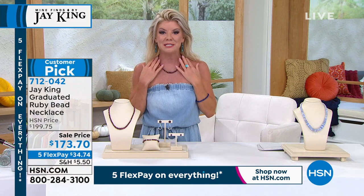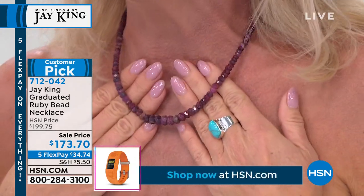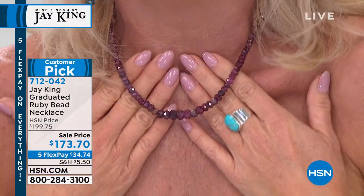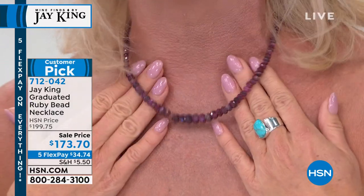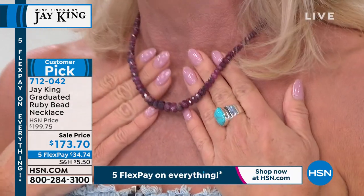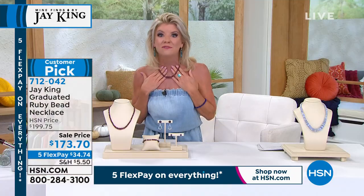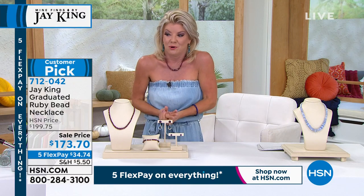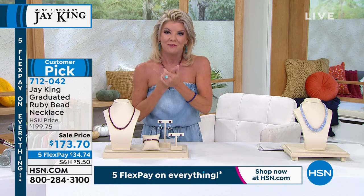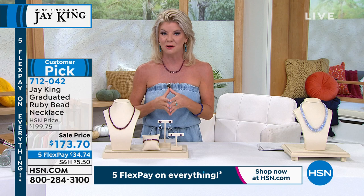We're offering this today at the event price for the anniversary: $173.70 — with five flex payments, something under $35. Maybe you've heard about this before and thought today is the day. If your daughter, mother, sister, granddaughter, or wife is born in July — I'm grabbing that necklace. You'd never know where to even go to get a ruby tennis necklace, especially at this price.